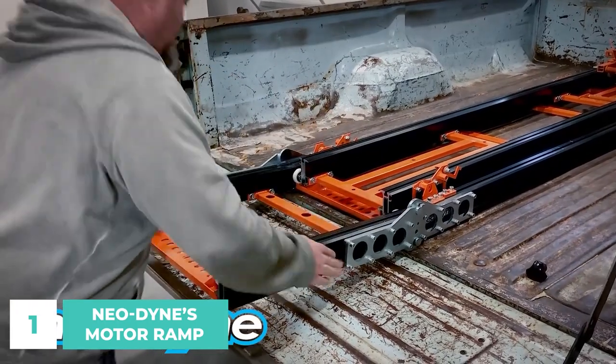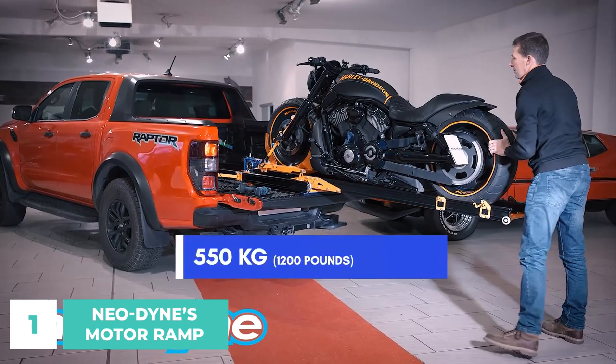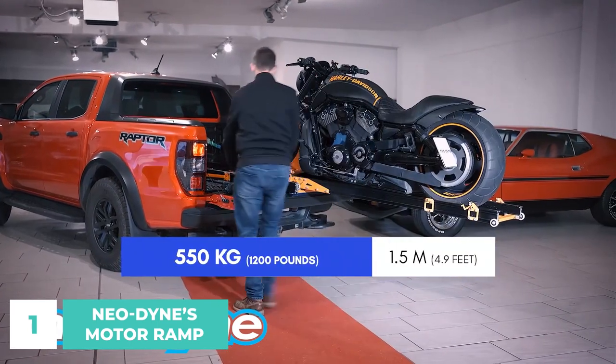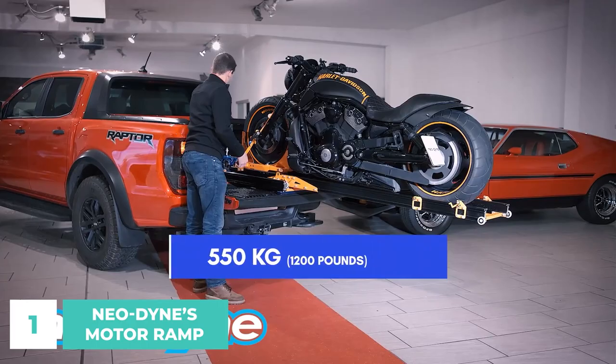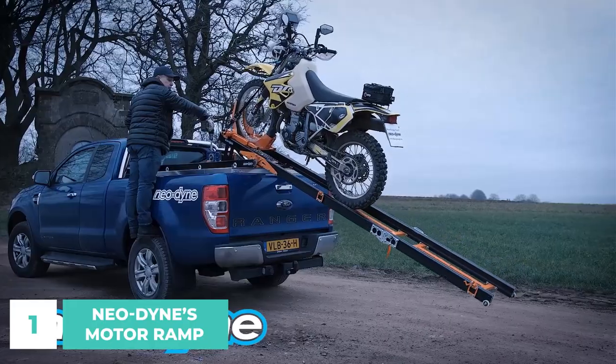Aluminum with aerospace specifications ensures long life and low weight. They'll lift your bike into the air and slide it into a secure spot. The ramp can be drawn straight and gently tilted back down using only cordless power tools.